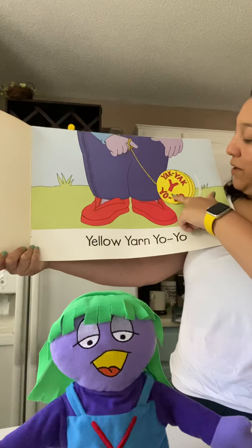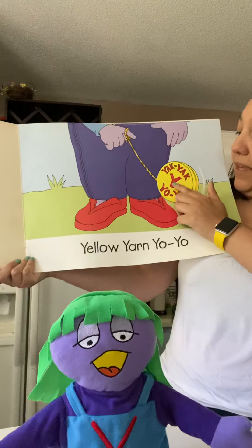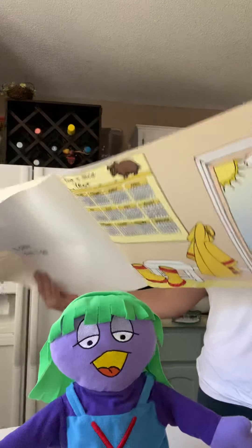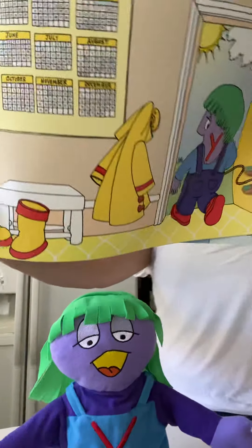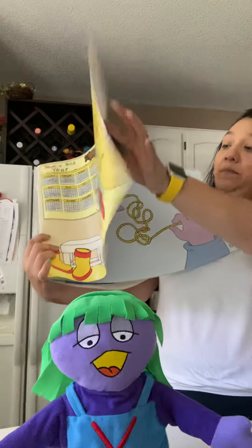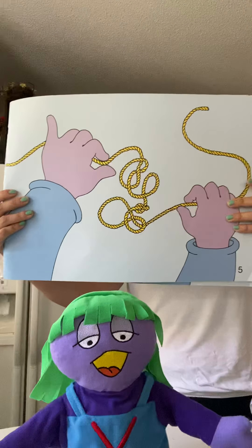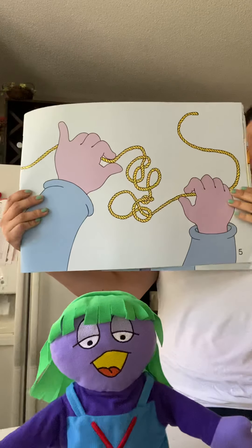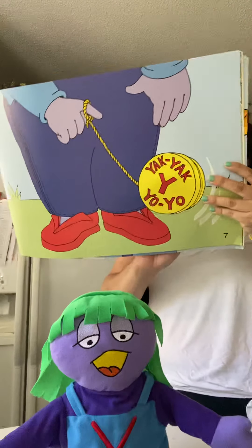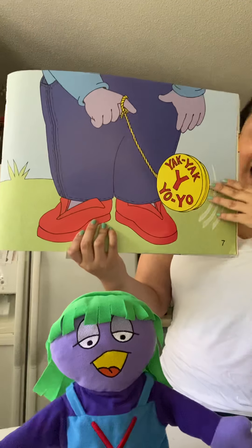So there's her Yellow Yarn Yo-yo. See the Yellow Yarn and her Yellow Yo-yo. It says Yak Yak Yo-yo. And there is the letter Y. I play with my Yellow Yarn Yo-yo. Yes I do.